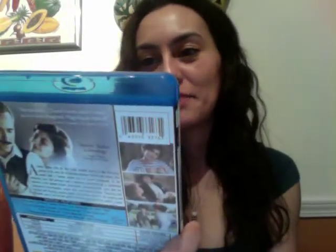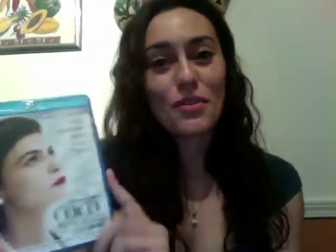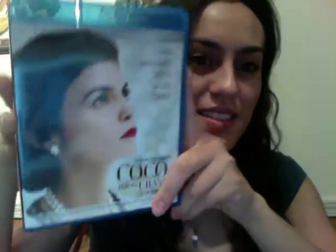My brother also got me the movie 'Coco Before Chanel.' I really like it because it has Audrey Tautou in it from Amélie, and it's in French, which is really neat because I'm trying to learn French — it's such a pretty language. I also got a shirt from ThinkGeek.com that says '98% Chimp.' My nickname is Monkey — that's what my family calls me — so that shirt goes along perfectly with my nickname.